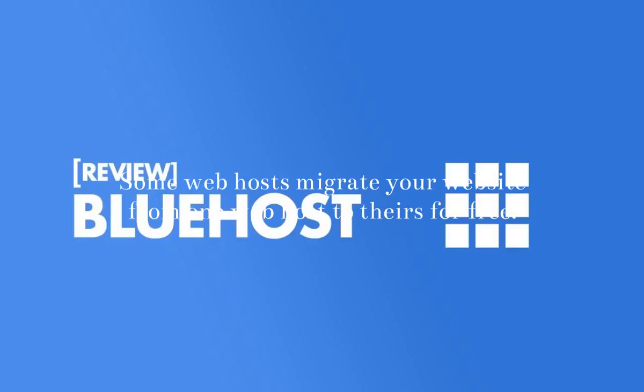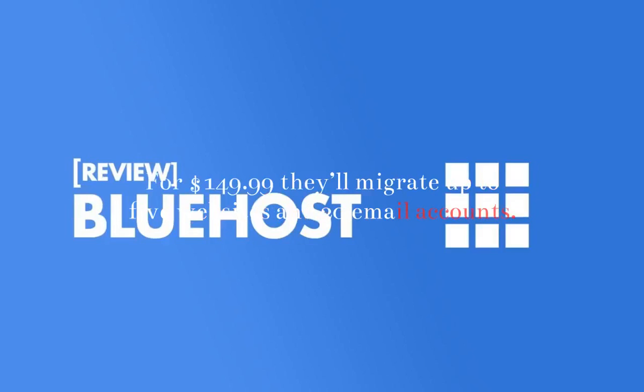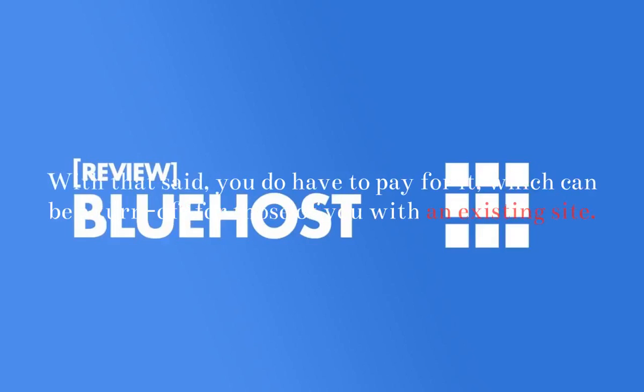Site Migration Cost: Some web hosts migrate your website from one web host to theirs for free. Bluehost does not offer free website migrations — in fact, they'll charge you a pretty penny for it. For $149.99, they'll migrate up to 5 websites and 20 email accounts. This gets handled by experts at Bluehost, so you won't have to do any heavy lifting. In my opinion, it's well worth the price. With that said, you do have to pay for it, which can be a turn-off for those of you with an existing site.